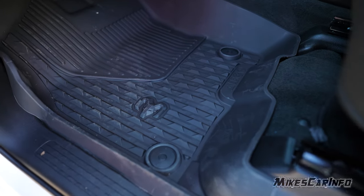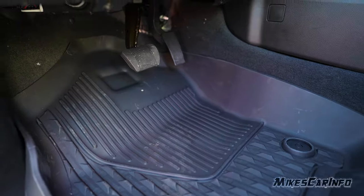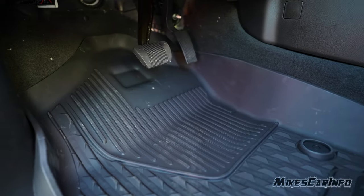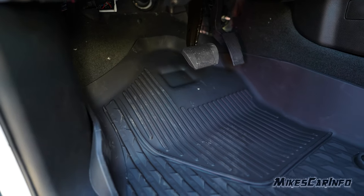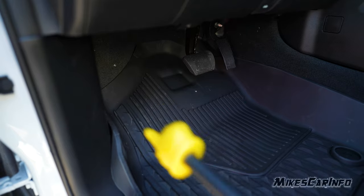Here's the floorboard in front of the driver's seat — basically the same type of floor mat that snaps in place. There's the accelerator, brake pedal, and a foot rest there on the floor to the left. There's a whole area basically serving as a foot rest.